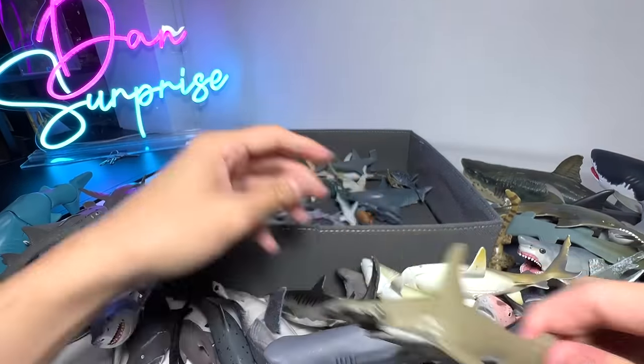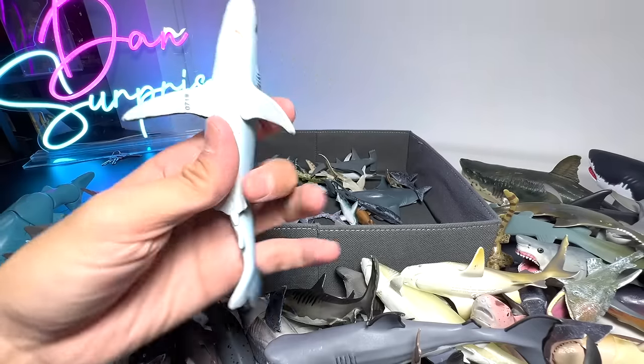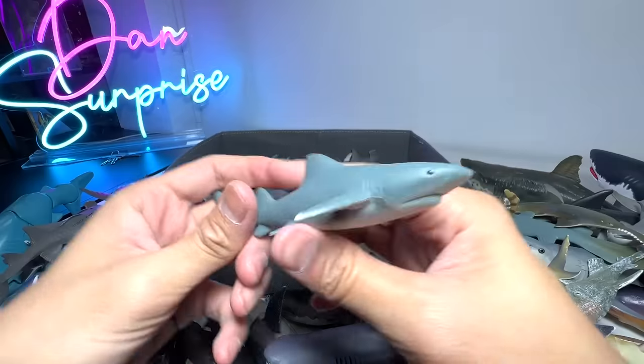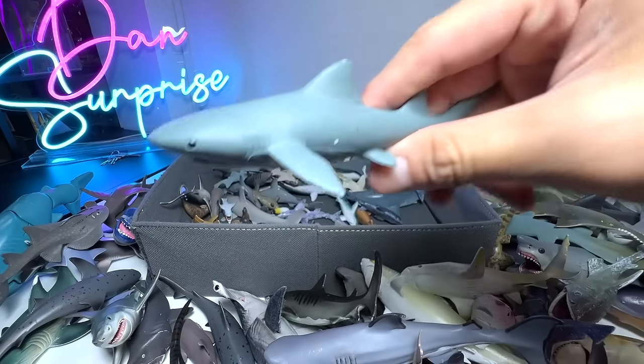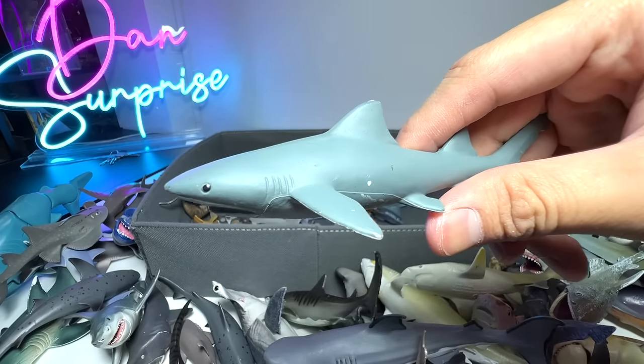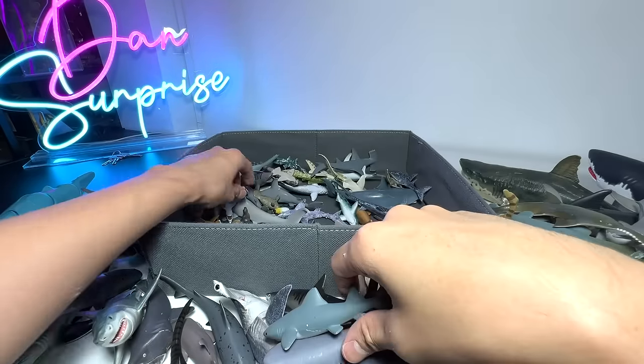Hammerhead Shark right here. It's a Blue Shark. This one — I have no idea. I think this is actually from a National Geographic set. It could be a Bull Shark, not too sure.